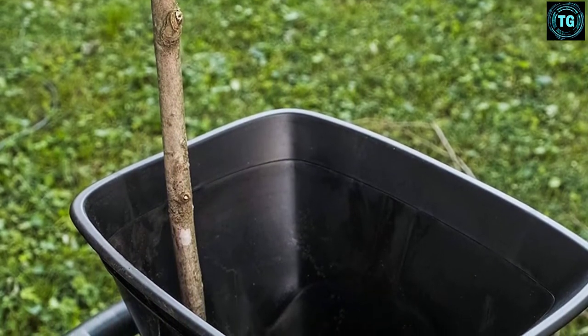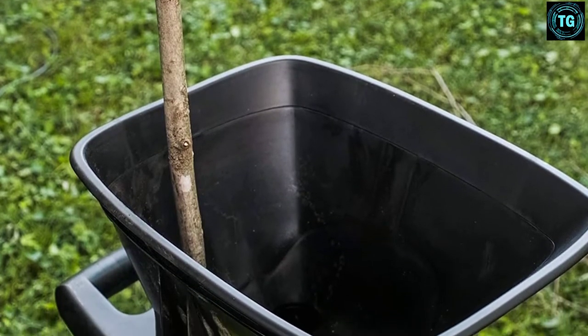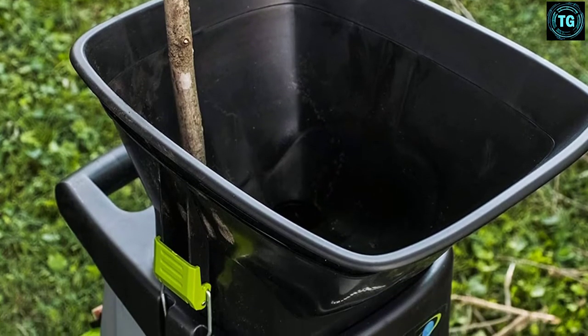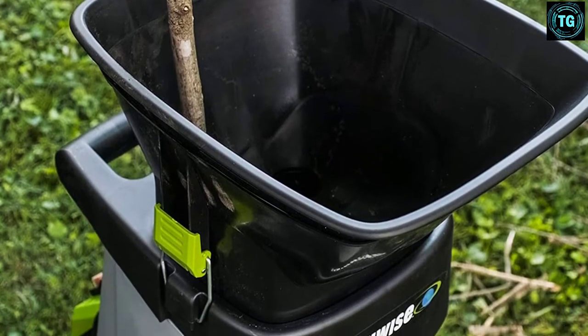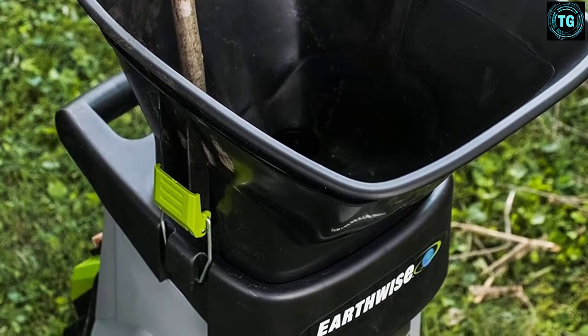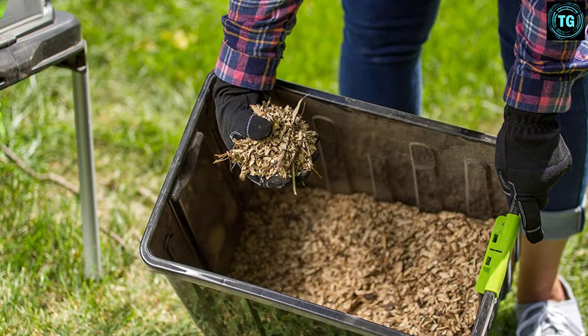Instead of shredding string, you get heavy-duty steel blades, although there aren't any replacements — you can sharpen them when they don't work as efficiently as they once did. This electric leaf shredder greatly minimizes yard work and includes a security circuit breaker to prevent overheating, which is ideal for anyone who can't help but keep adding more and more leaves.